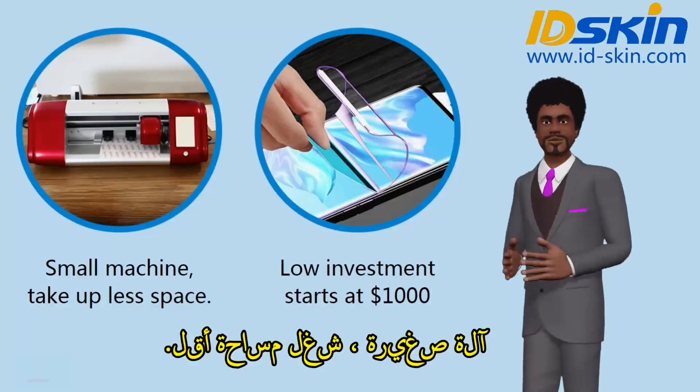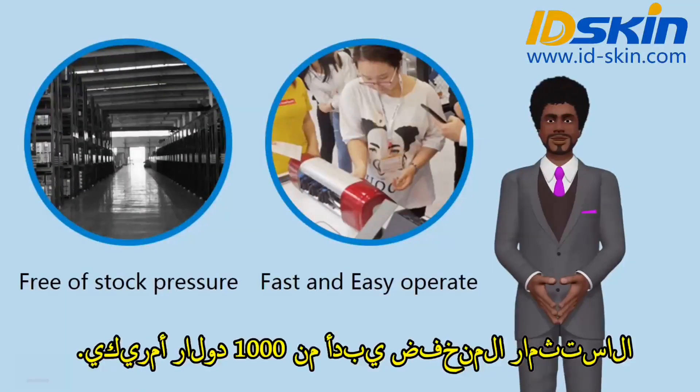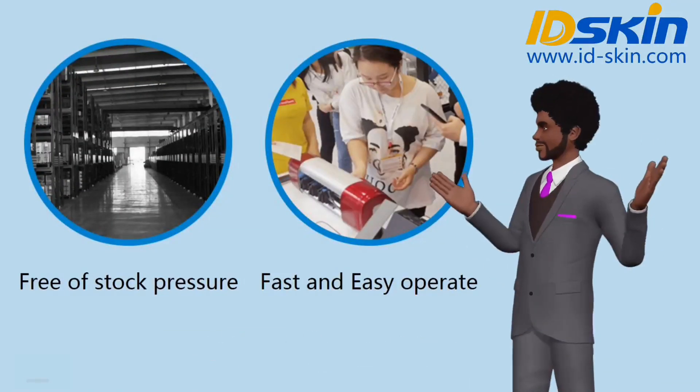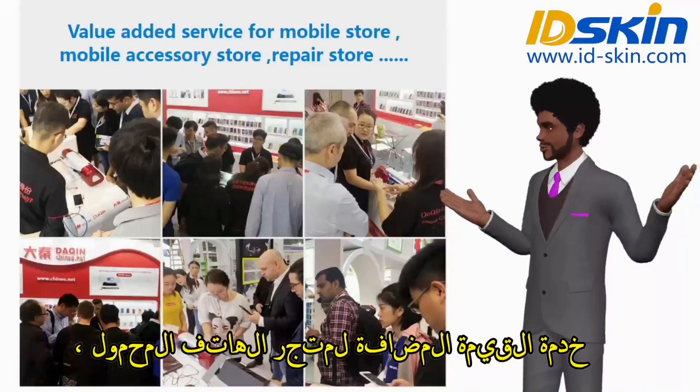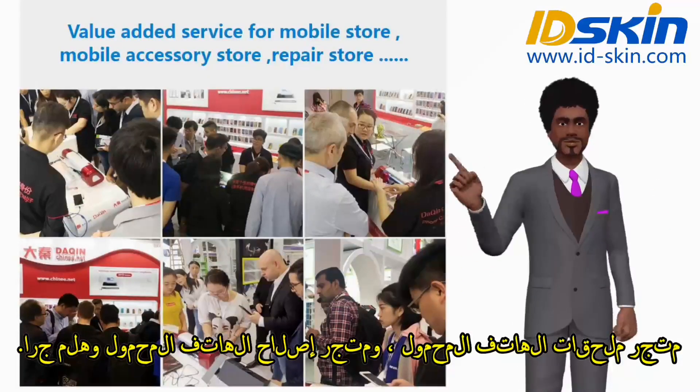Small machine, takes up less space. Low investment starts at $1,000, free of stock pressure. Fast and easy to operate. Value-added service for mobile stores, mobile accessory stores, mobile phone repair stores, and so on.